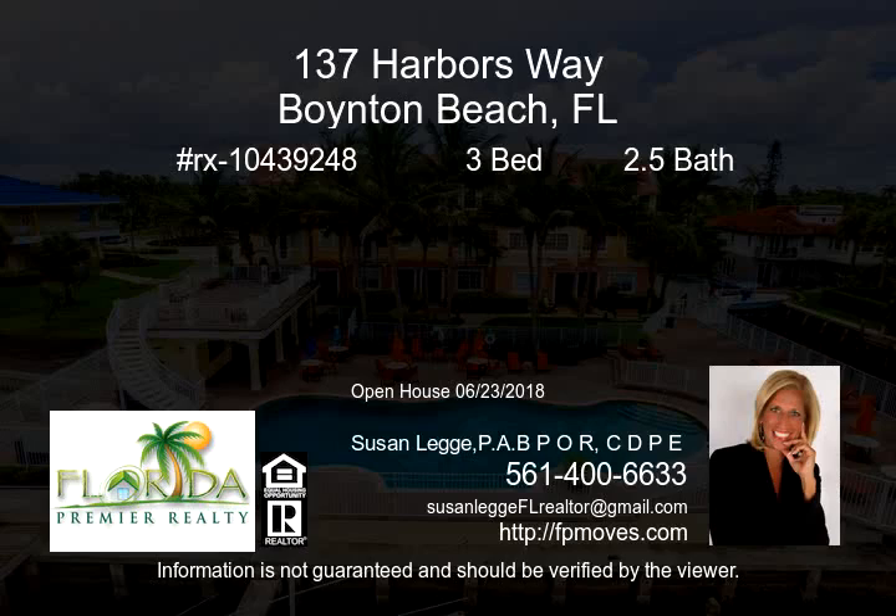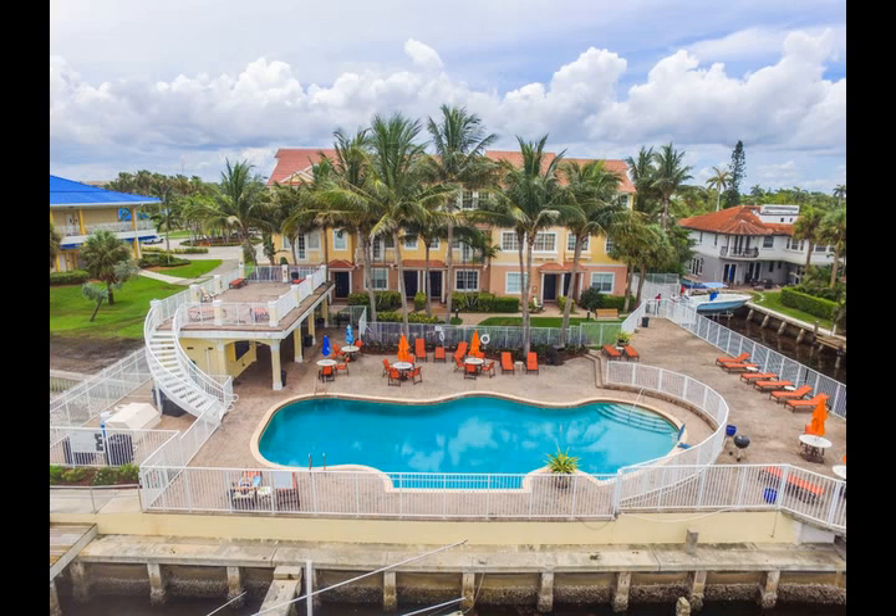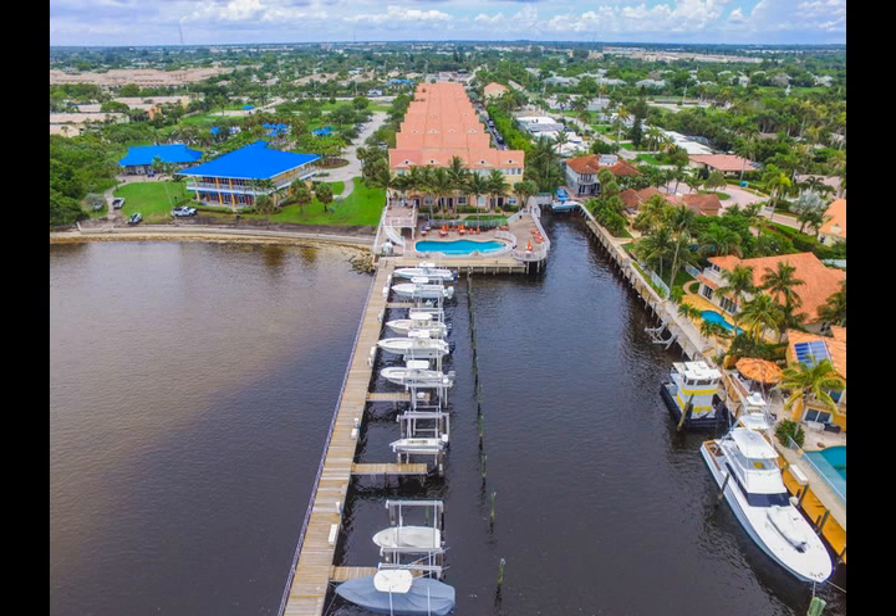Sophisticated Elegance. Waterfront Resort Living. Come enjoy this fabulous, meticulously updated 3-bed, 2.5-bath home in the exclusive gated Harbors community on the intracoastal waterways.